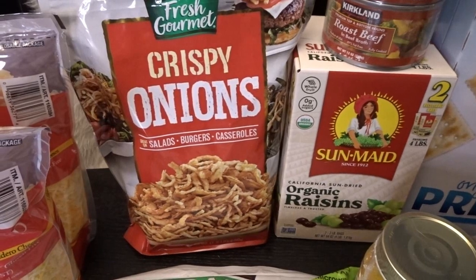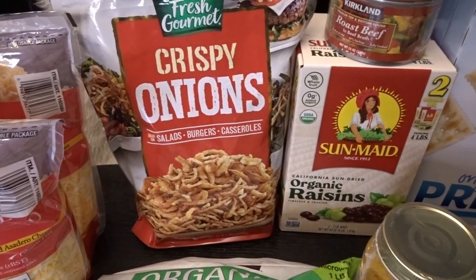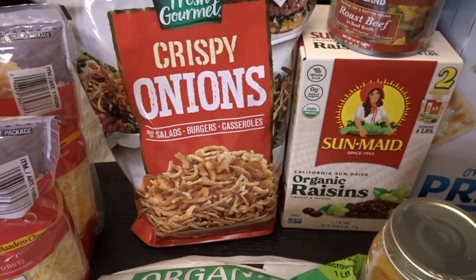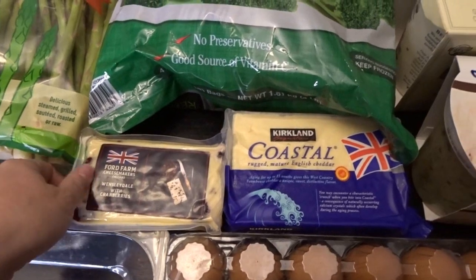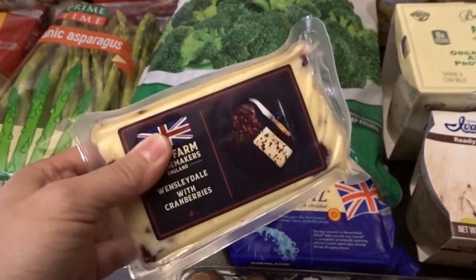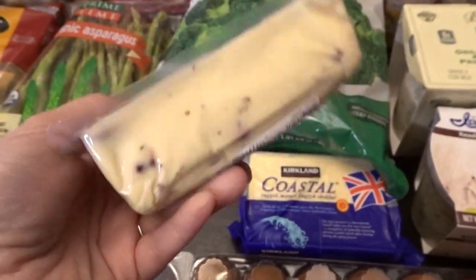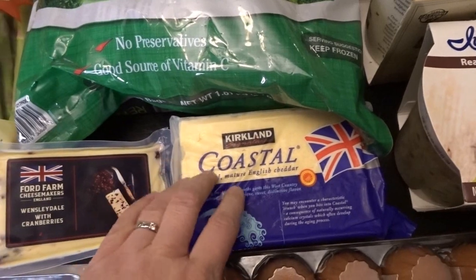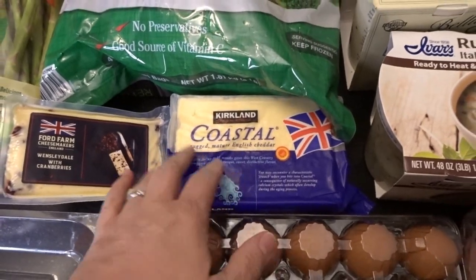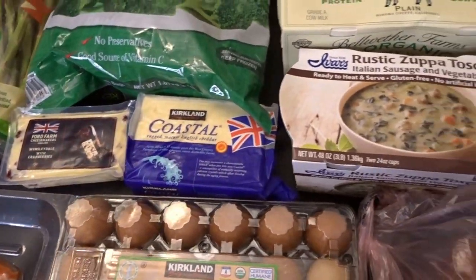I'm gathering ingredients for Thanksgiving and Christmas season — when we're making green bean casseroles and things like that, our family really loves that, so I figured I'd get a big bag of crispy onions. I also picked up two cheeses; we love to set out a cheese, crackers, and meat spread for Sunday lunches with the family. I got the Wensleydale with cranberries and the Coastal English Cheddar, which is my husband's favorite and so good.